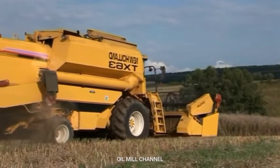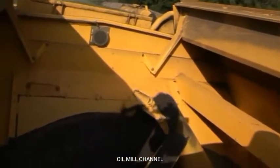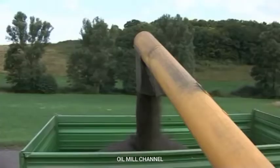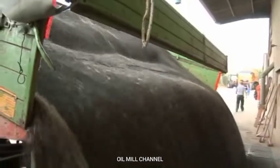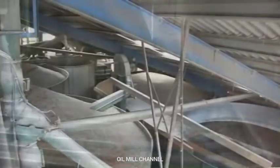One hectare can yield up to four tons of rapeseed. While threshing, the grain tank is filled. The black seeds are a source of oil that grows again every year. They use the oil mill's by-products as fodder, so that every part of the rapeseed is utilized.